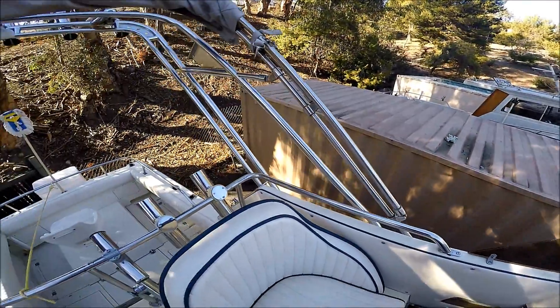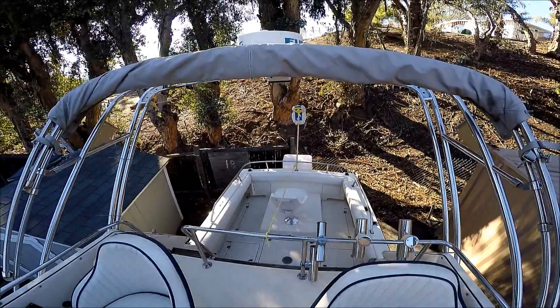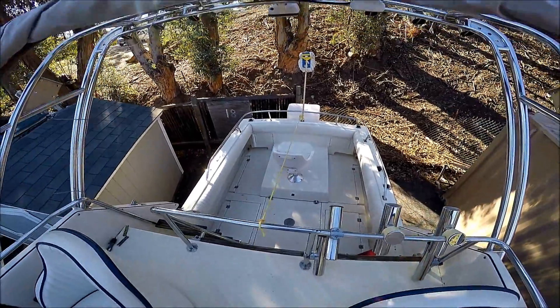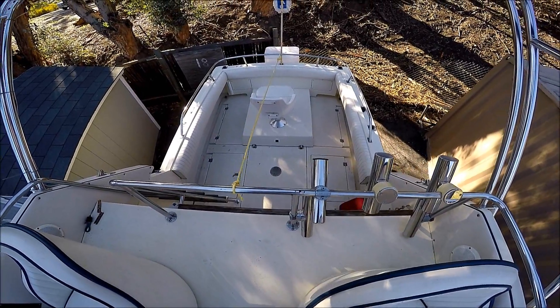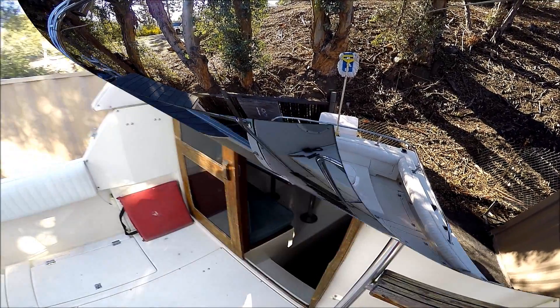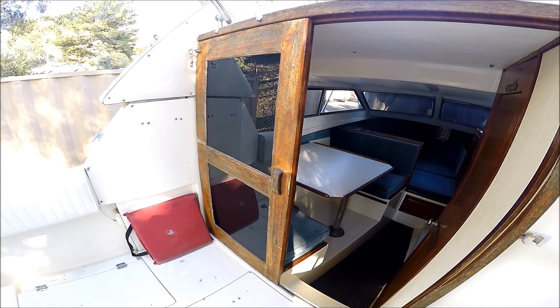Turning aft, we get a quick overview. We've got a rolled-up bimini, our radar unit, multiple rod holders and rocket launchers, and we have an overview of the cockpit. Once on deck, we have easy access to the cabin through this sliding door.